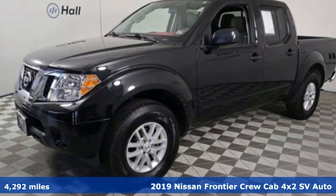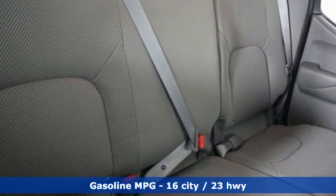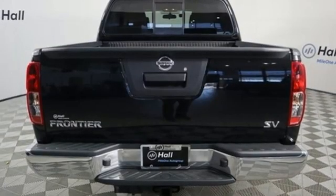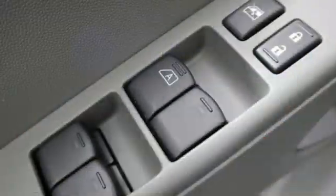It comes with all the amenities you need: automatic transmission, gas pressurized shocks, trailer hitch receiver, streaming audio, wireless phone connectivity, manual tilting steering column, aluminum wheels, rear wheel drive, and V6 engine.